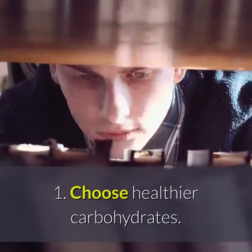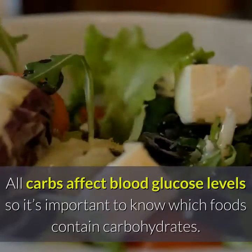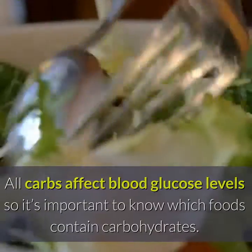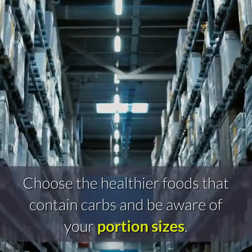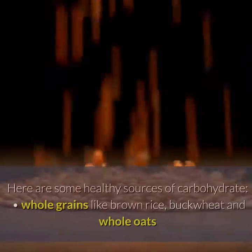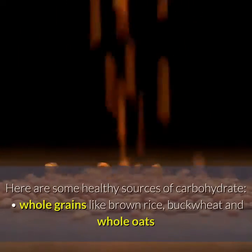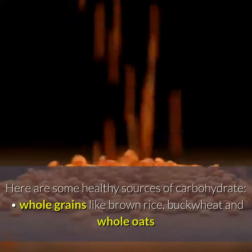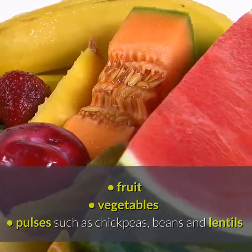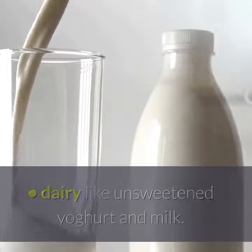Tip 1: Choose Healthier Carbohydrates. All carbs affect blood glucose levels, so it's important to know which foods contain carbohydrates. Choose the healthier foods that contain carbs and be aware of your portion sizes. Here are some healthy sources of carbohydrate: whole grains like brown rice, buckwheat and whole oats, fruit, vegetables, pulses such as chickpeas, beans and lentils, and dairy like unsweetened yogurt and milk.